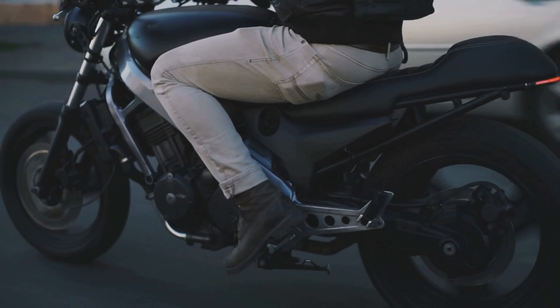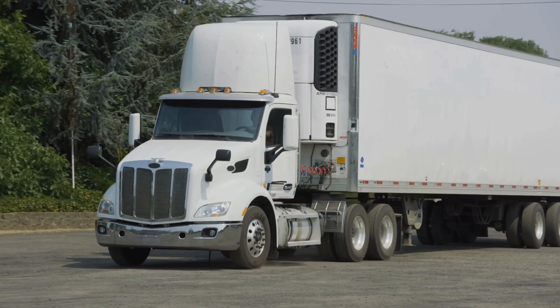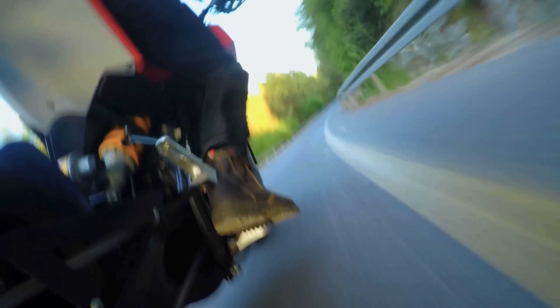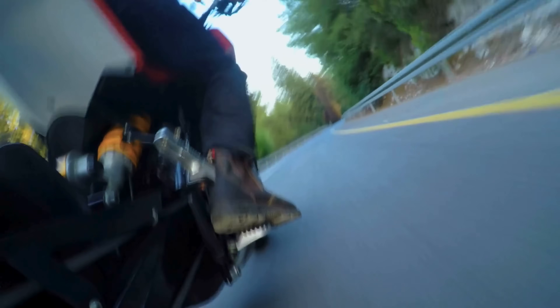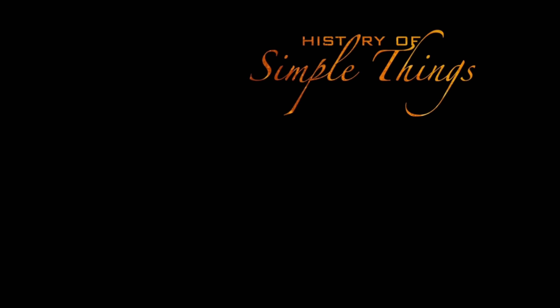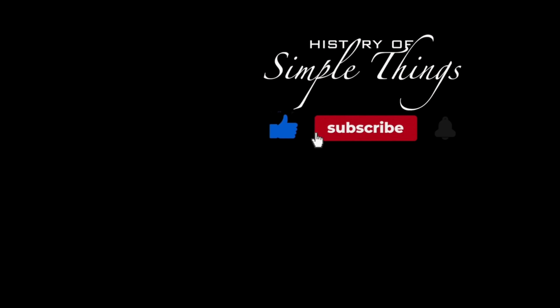Thank you for watching. If you have suggestions for our next video, feel free to share them in the comments below — we'll be sure to give you an acknowledgement for your contribution. If you enjoyed this video, please check out our other bingeable channels. Don't forget to like, subscribe, and stay tuned for more stories woven through the smallest details.